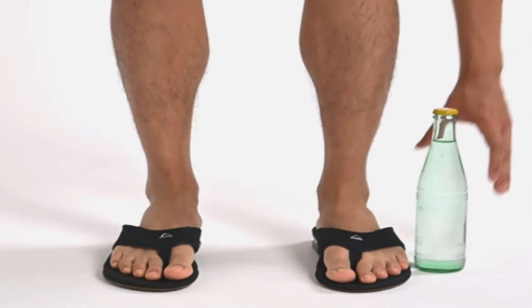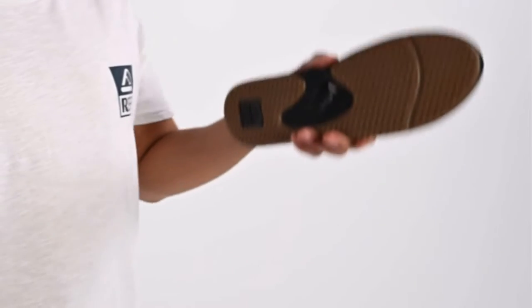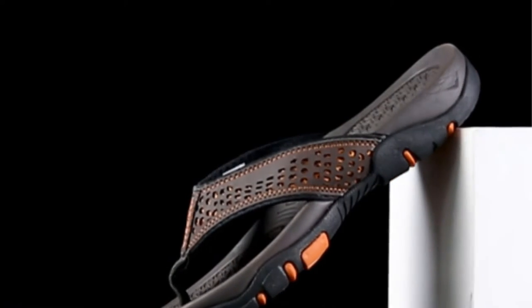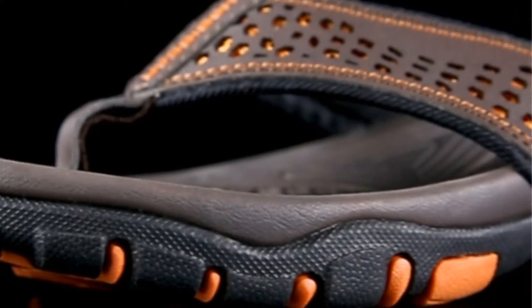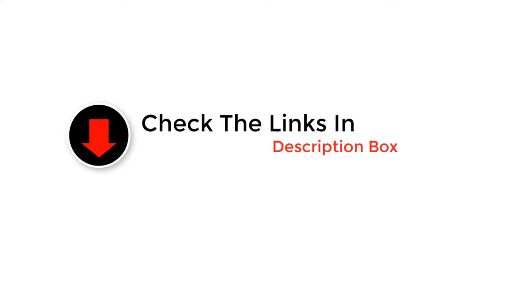Hey guys, in this video we are going to be checking out the best fishing flip-flops. Through extensive research and testing we've put together a list of options that'll meet the needs of different types of buyers. We have included options for every type of user. If you want more information and updated pricing on the products mentioned, be sure to check the links in the description below.